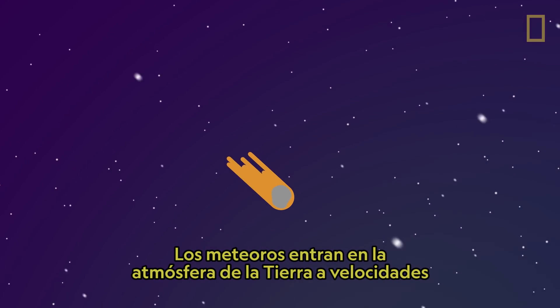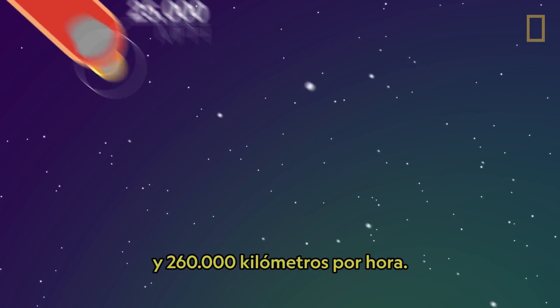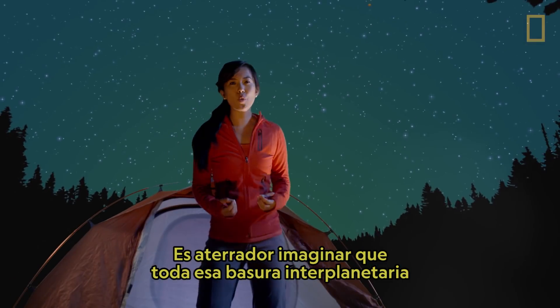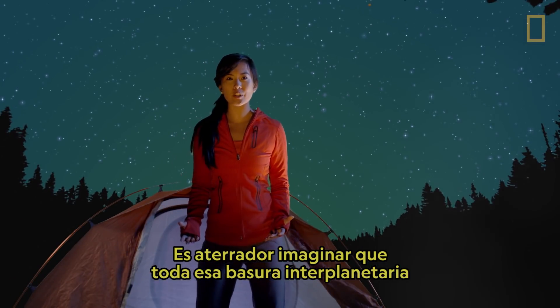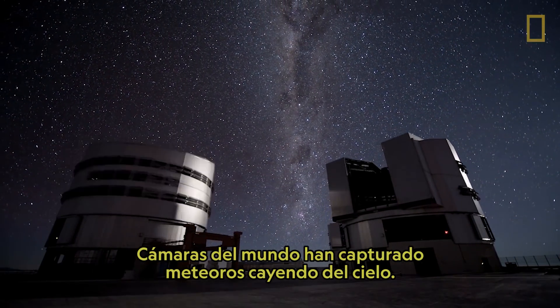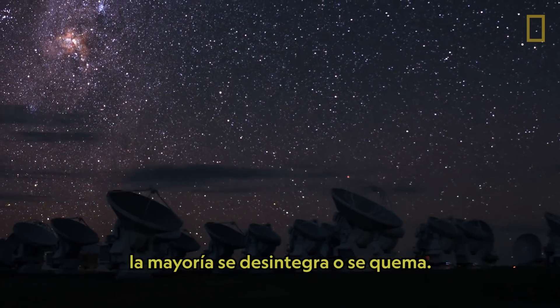Meteors enter Earth's atmosphere at speeds ranging from 25,000 miles per hour to 160,000 miles per hour. It's frightening to imagine all that interplanetary debris flying toward us. Cameras around the world have captured meteors falling from the sky, and although some eventually hit, most of them disintegrate or burn off.